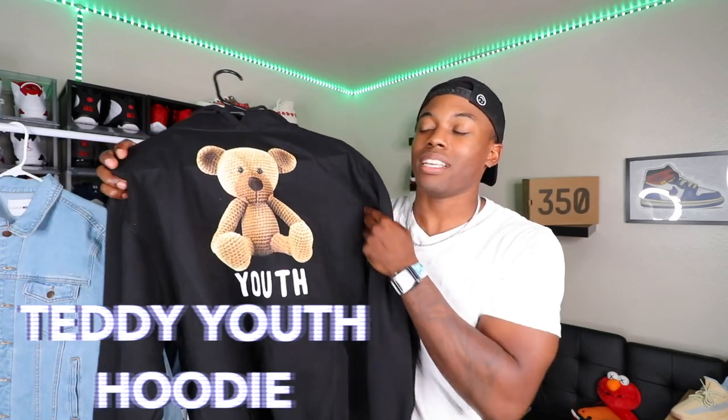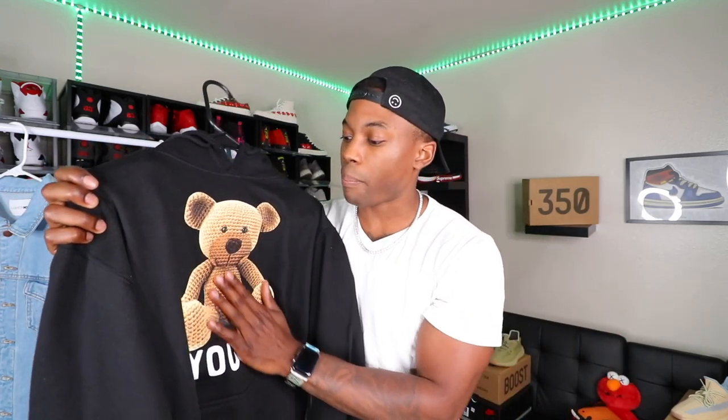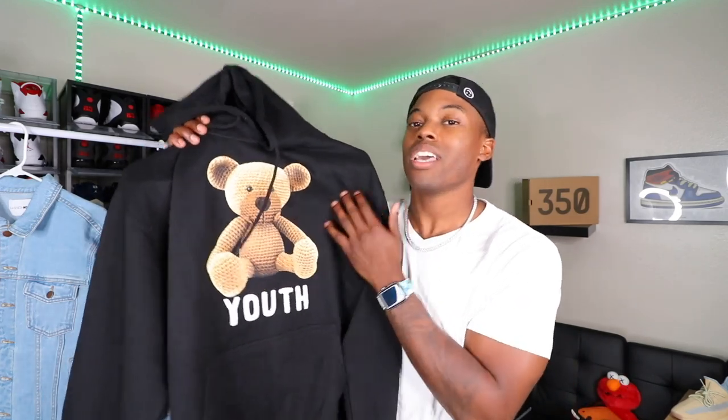This one is for the rainy days. Down here in Texas it can get hot, but when it starts raining you gotta throw on a hoodie. So I grabbed this from Fashion Nova — you have the Teddy Youth hoodie, all black. It's kind of like a pop-out print of the teddy bear with 'Youth' on the front, your kangaroo pouch, and nothing on the back — nice and minimalistic. I got this in a size medium, but if you want it a little baggy, just go up a size. Berry fire.